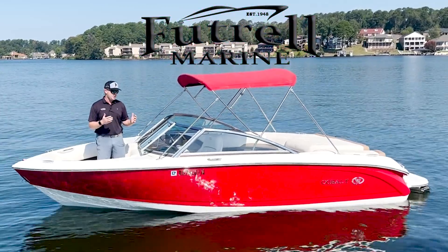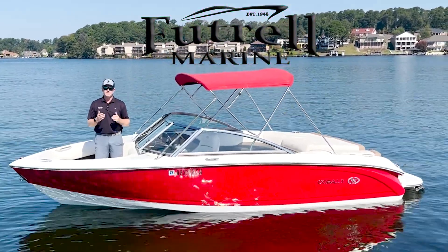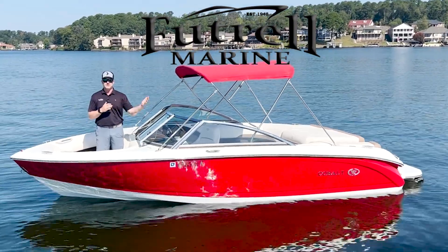To see this boat and more of our pre-owned inventory, check us out at beautifulmarine.com. This is our program today.